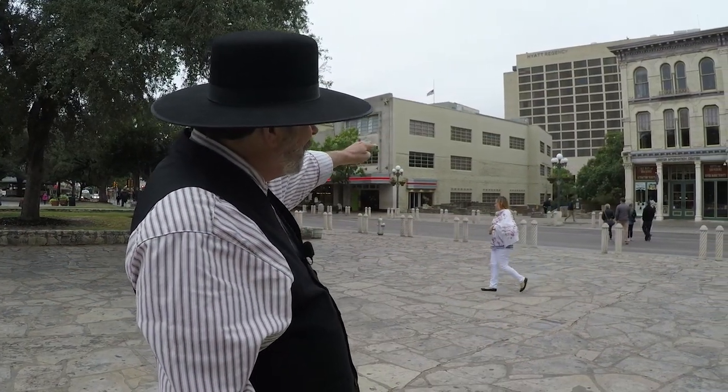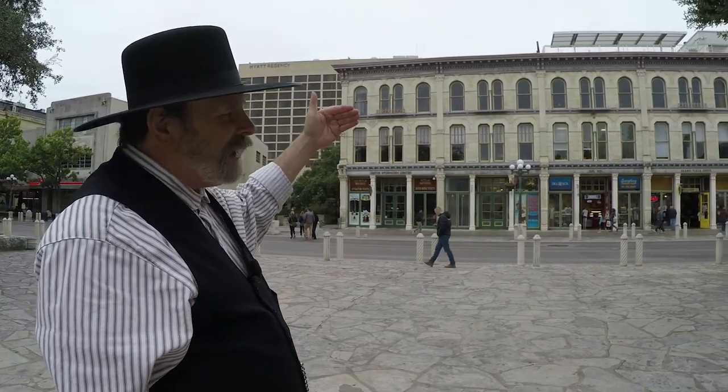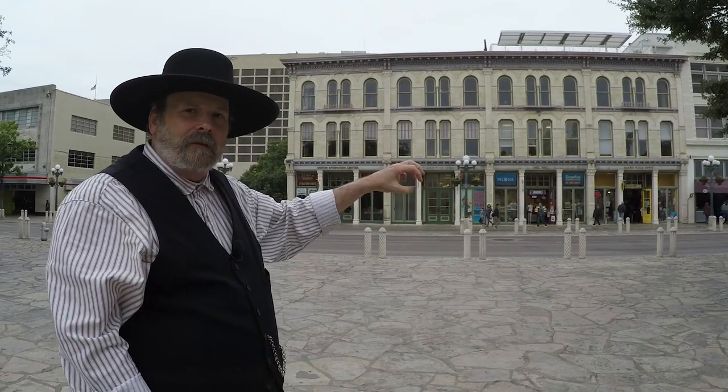The west wall is actually, as we go along, about 20 feet or more inside the fronts of those buildings. So you can go into those buildings and you're still technically inside the Alamo.